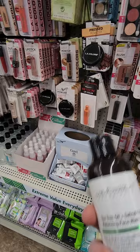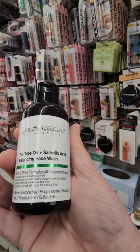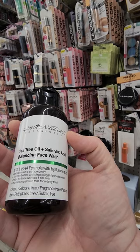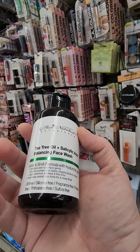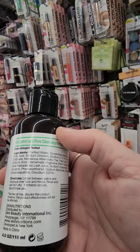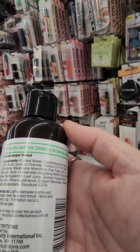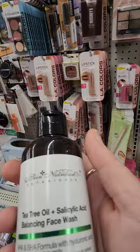They also have tea tree oil and salicylic acid balancing face wash. This would be really good if you have acne or pimples because the salicylic acid is great for that. It says it's phthalate-free, sulfate-free, paraben-free, silicone-free, and oil-free — really nice to hear. The ingredients include witch hazel, which is very good for you. Looks like it would be great for acne problems. And they have some really interesting eyelash kits — Sleigh in blue, Girl Boss with purple, and a silver one.